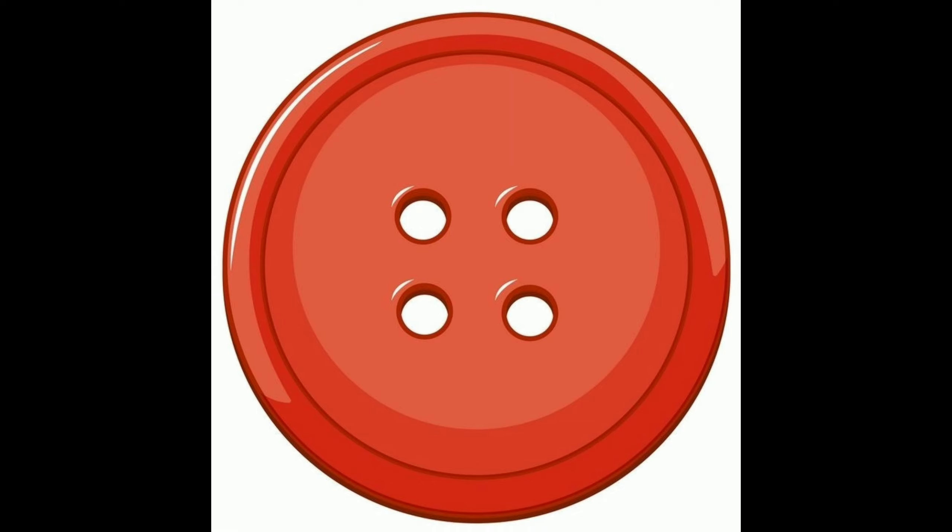So children, today we will learn the color red. So if you see things in your house which are red, point out to them and say red. Thank you.